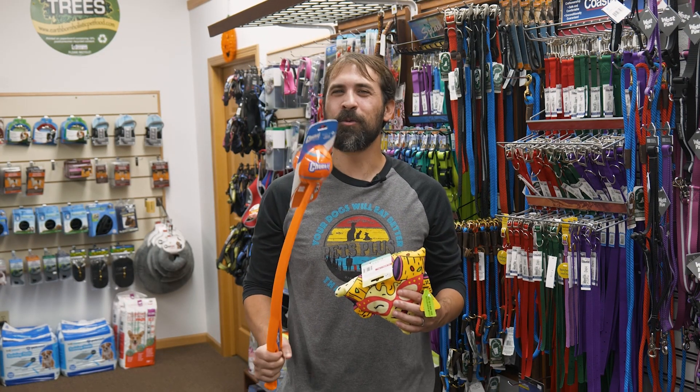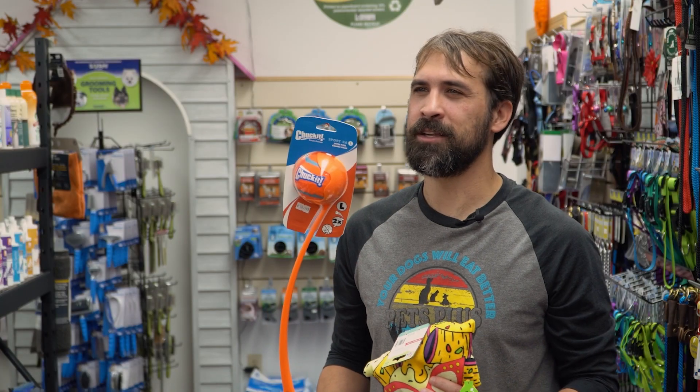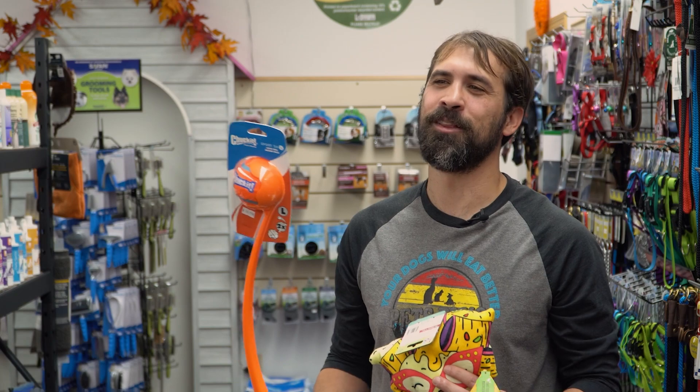You also can't go wrong with a ball thrower like this one. These are so much fun for you and your dog. If you haven't tried one yet, they add a ton of energy and range to your throw, which makes a tennis ball fly easily twice as far as you can throw it normally.